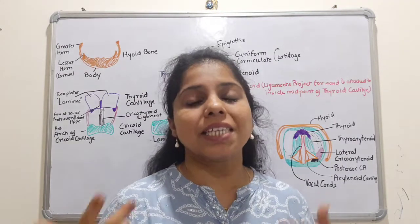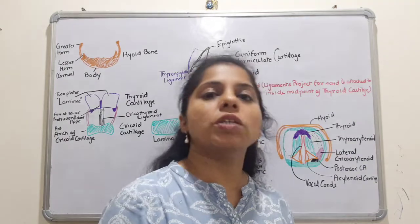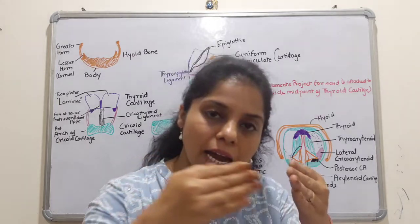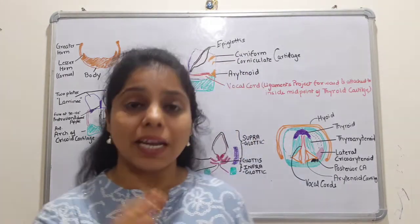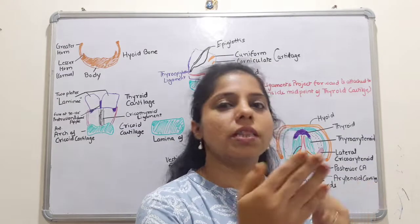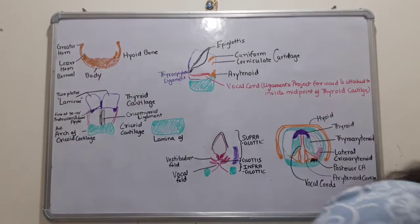This angle is more prominent in males and represents secondary sexual characteristics. Males make a sharper angle, so the prominence is more visible in males compared to females.